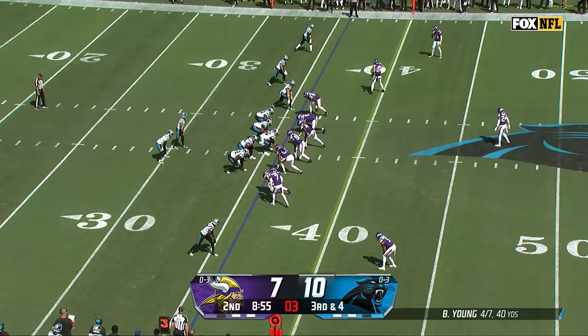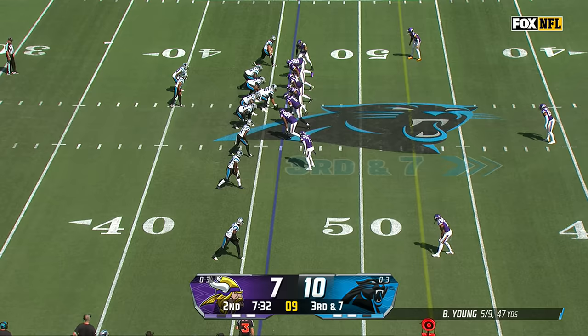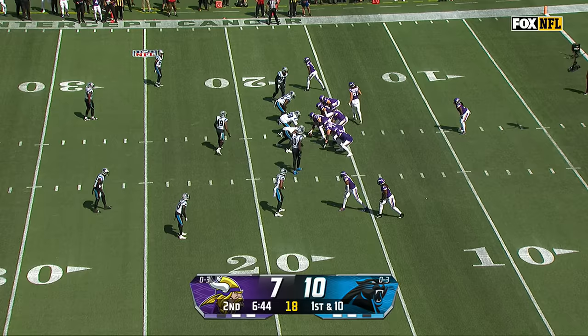Young again orchestrating the operation, changing the play, play clock at two. Young faces the rush and connects over the middle with Hayden Hurst. Young drops back, throws underneath, and stumbling here is Terrace Marshall — that'd be a massive loss for Carolina.